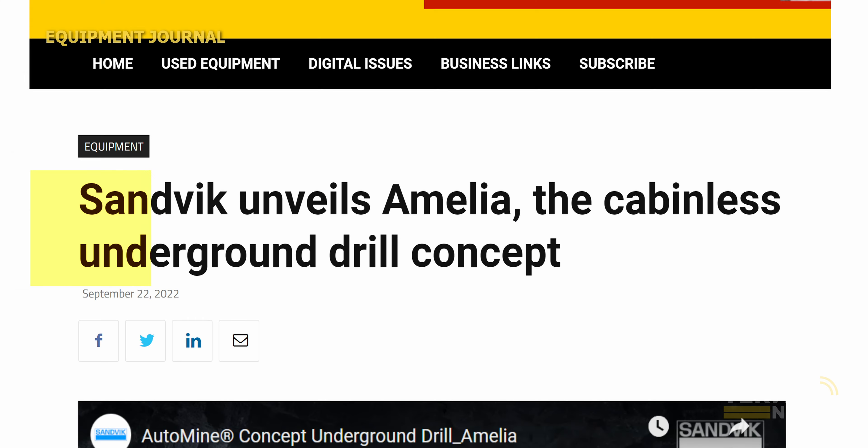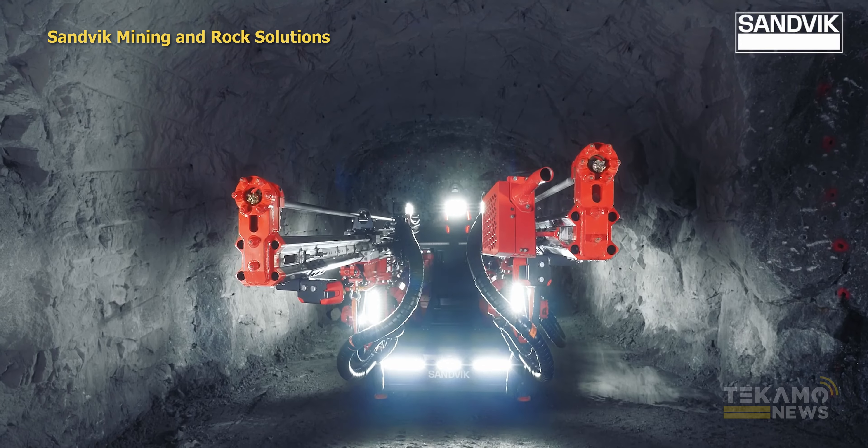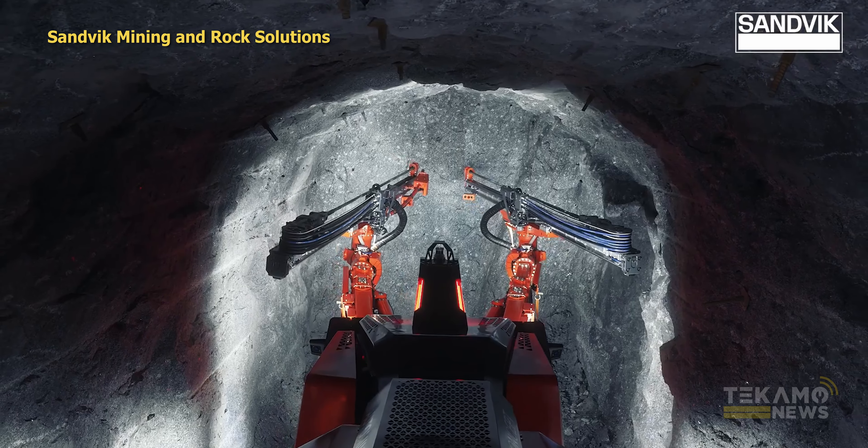Hi, this is Josh from Tecamo News. Today we're talking about how Sandvik has unveiled the Amelia, the cabinless underground drill concept. That looked like something from a James Bond movie or something. That's pretty damn cool.